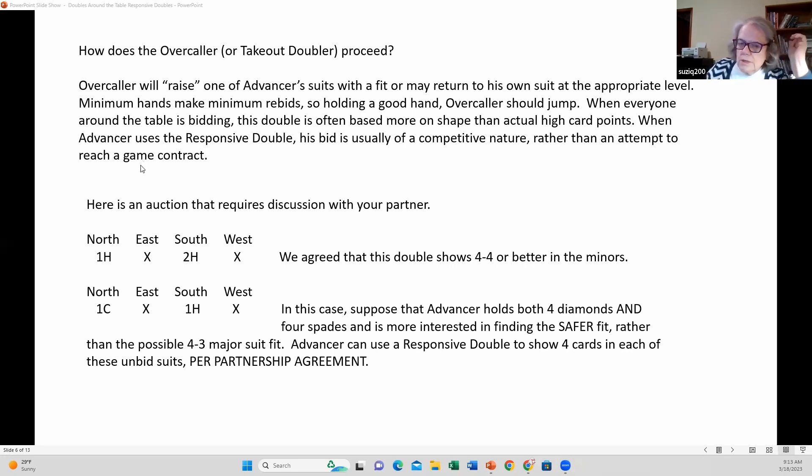For instance, if it's gone one heart, double, two hearts, double, pass — then he should not be afraid of bidding at the three level. With a really good hand, he should jump a level. Remember that the responsive double does not often result in a game contract because you're the fourth person to bid around the table. With that many people bidding, either somebody's sandbagging or there's going to be a part score played.